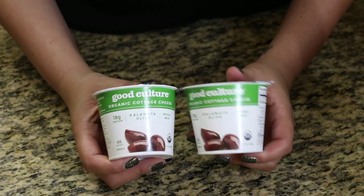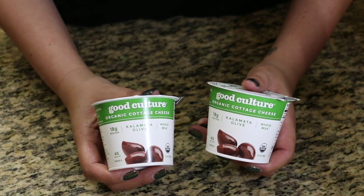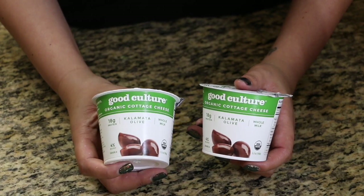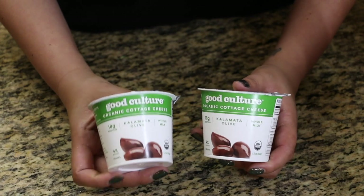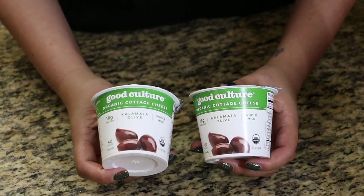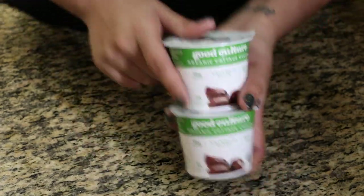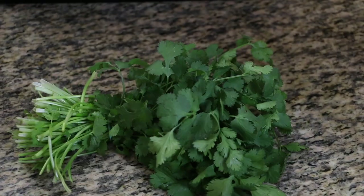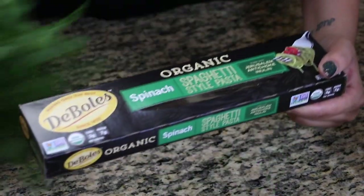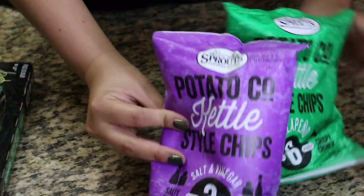There was a sample when we were there. This is cottage cheese — they had just plain cottage cheese, one with strawberries, and then this one with olives. Jude picked the olive one and loved it, so we got a couple of them to try.